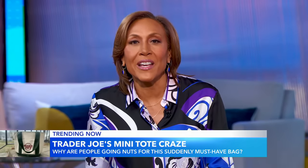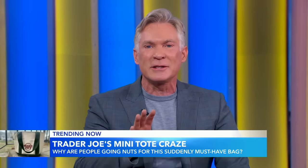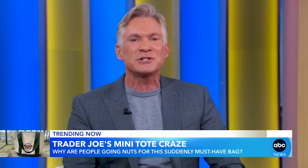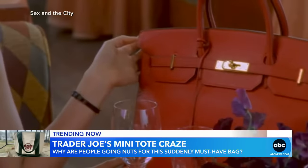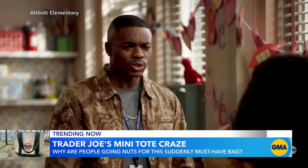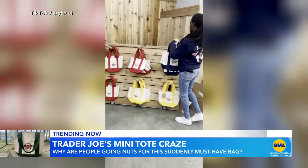Fashion's newest it bag is taking over the internet, and we're not talking brand name designers. We're still in the middle of the Stanley Cup craze, but make room for your next must-have. Good luck getting your hands on this spring's newest it bag — it's not the Fendi, the Birkin, or the Telfar. It's the Trader Joe's mini canvas tote.